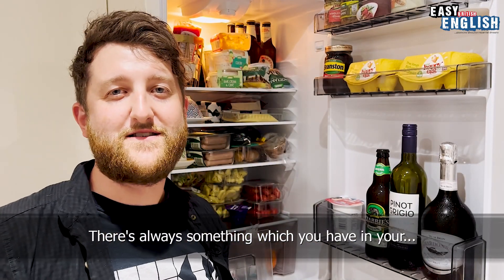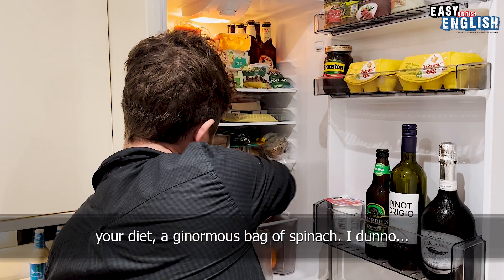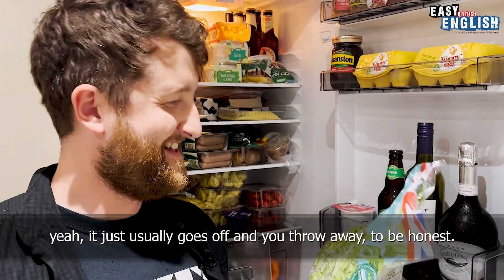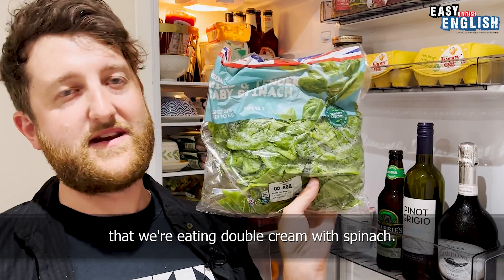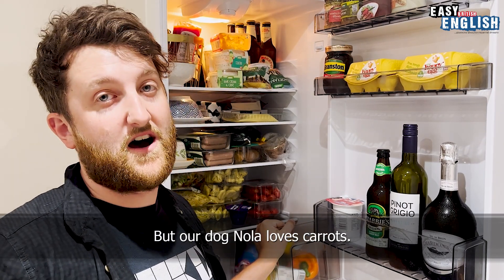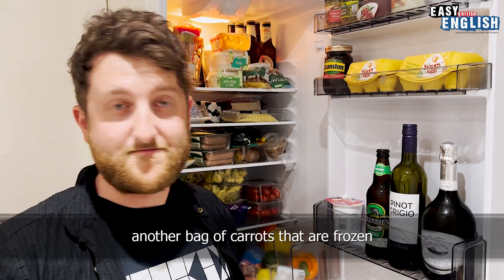There's always something in your fridge which you think looks good when you buy it but you sort of never will eat it — you buy it to make yourself feel better about your diet. A ginormous bag of spinach. It just usually goes off straightaway to be honest. We also add it to cream to make ourselves feel better that we're eating double cream with spinach. Very versatile, isn't it? There's also some carrots. We'd only use them for the stir-fry, but our dog Nola loves carrots. Bananas and carrots are her favourite things. We also have in the freezer another bag of frozen carrots and some bananas.